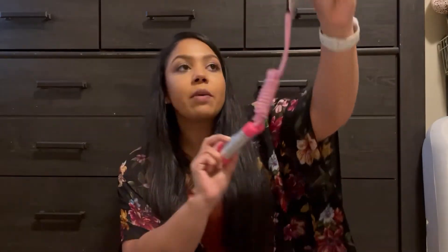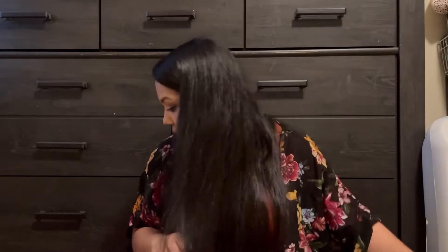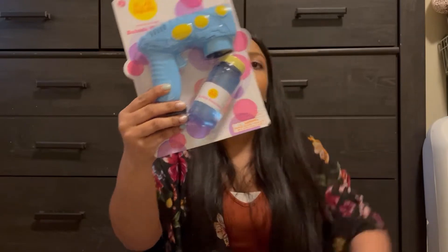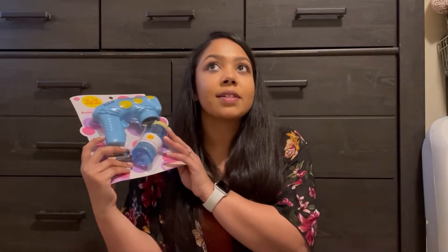I also got from Dollar Tree a jump rope — I thought it would be so fun to teach the kids how to jump rope. From the Target Dollar Spot I got each of them light-up yo-yos for a dollar, because Brayden had mentioned wanting one that lights up. I also got them bubble guns — they've had one of these before and absolutely love them. I feel like they don't last very long, but it's a fun way to do bubbles.